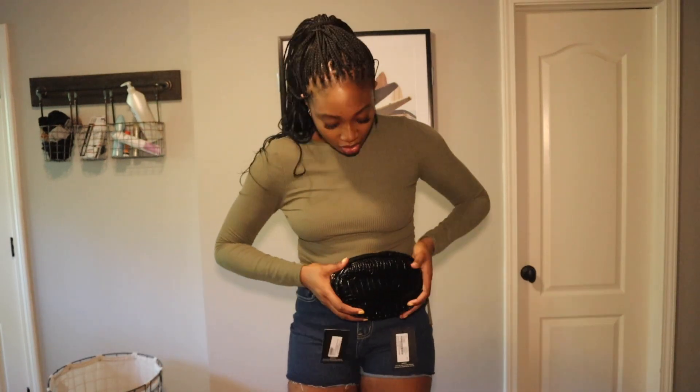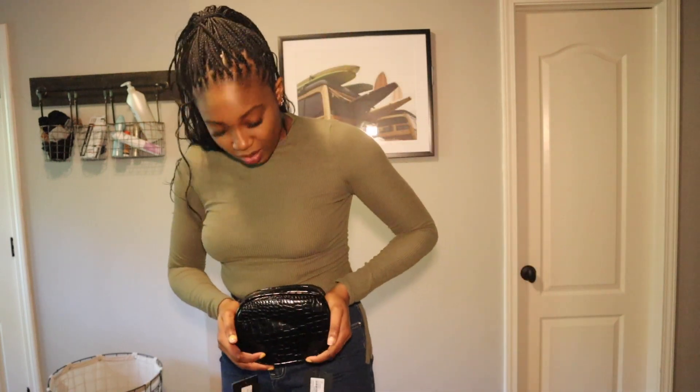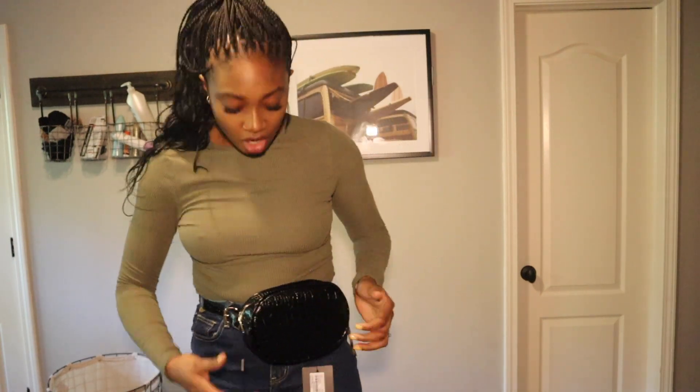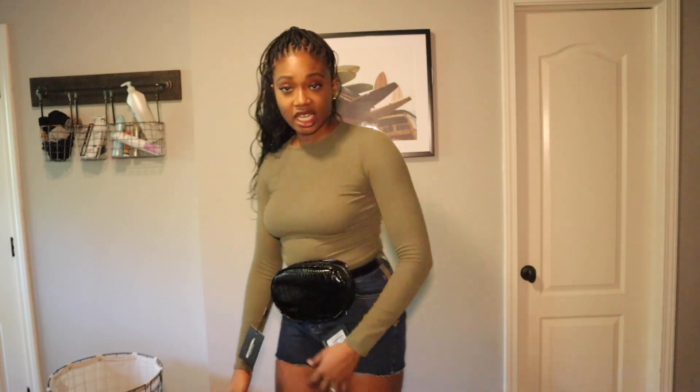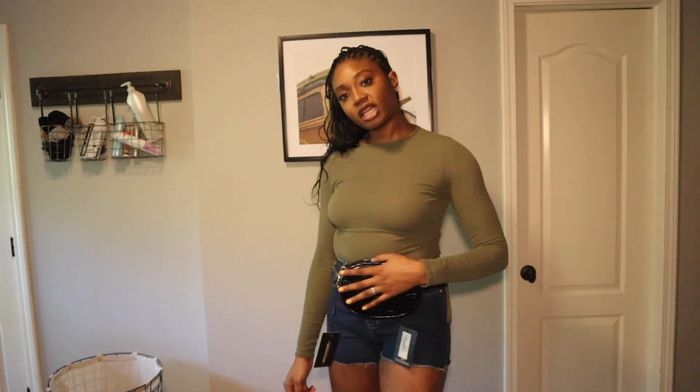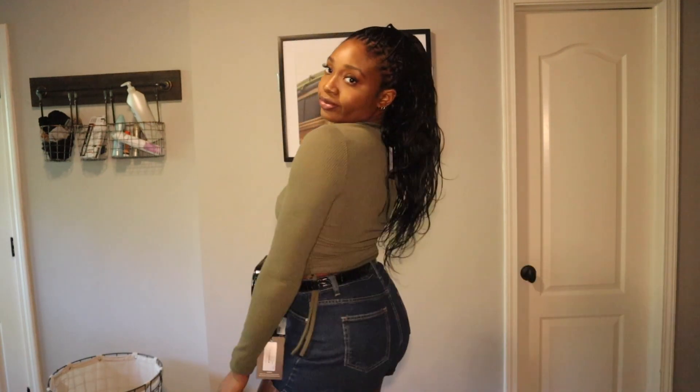I am obsessed with this fanny pack — I just put it on and I don't have to carry anything. I wish it was a bit more leather but oh my god, have I just become a fanny pack lover?! These are amazing! I'm also warming up to these shorts a bit more now. How have I never gotten a fanny pack before?!